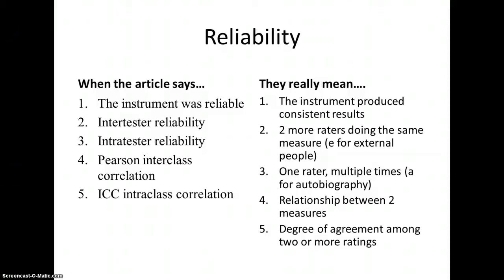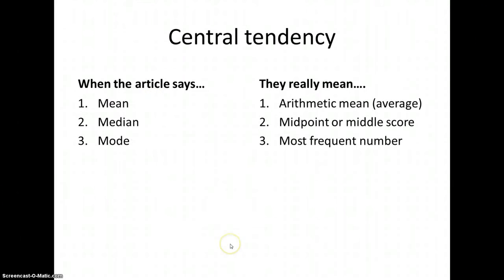Between validity and reliability, you have all these different subsections. I won't go into great detail, but I want to give you a primer so that when articles mention intratester reliability and an ICC, you have an idea of what they're talking about. When the article says mean, median, and mode: mean is the average, median is the midpoint, mode is the most frequent number. These are all measures of central tendency, which should be reported.